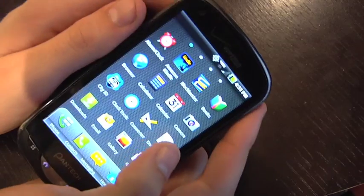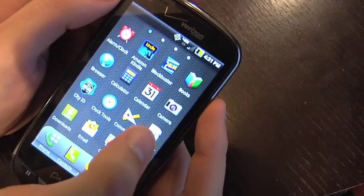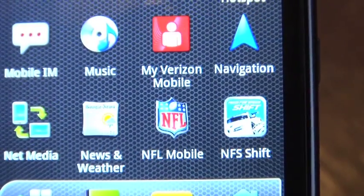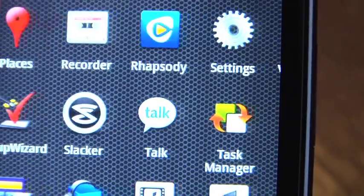There are lots of pre-installed apps, as you can see here. It comes with Amazon Kindle, Blockbuster, and NFL Game. Pretty heavily pre-installed.